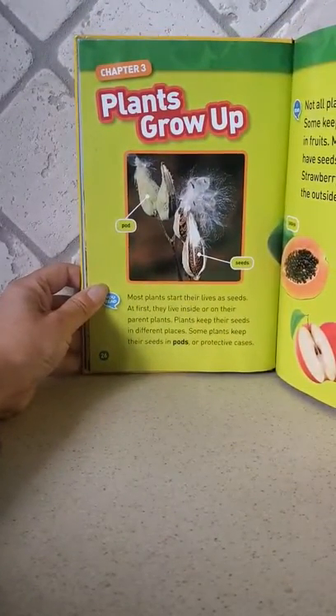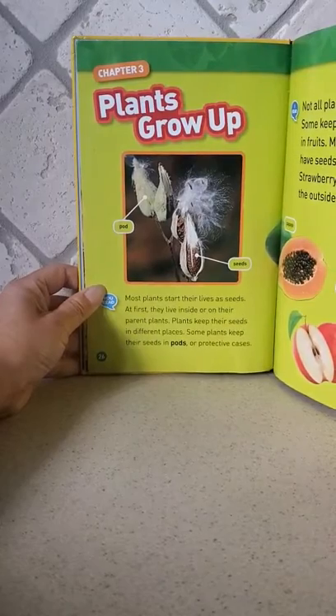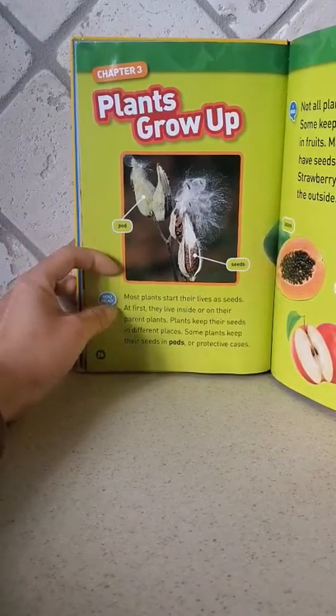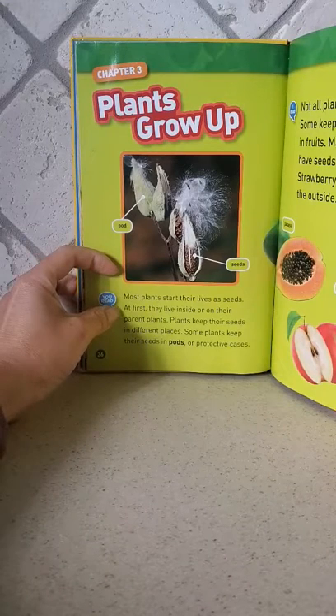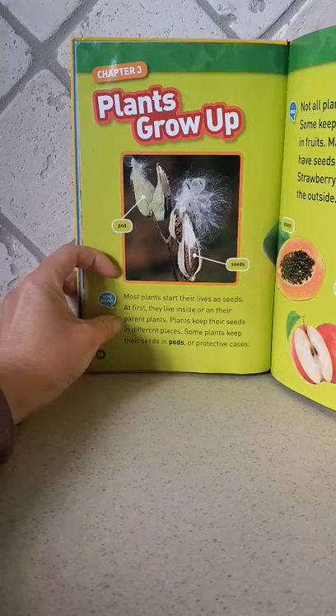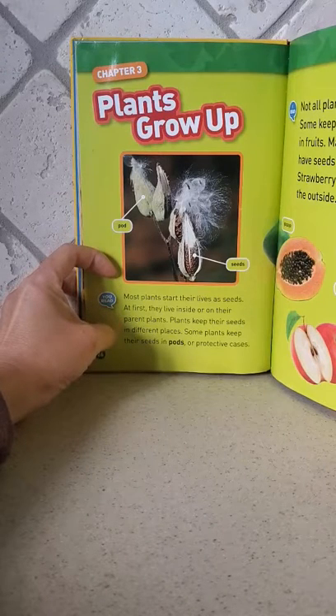Chapter three: plants grow up. Most plants start their lives as seeds. At first, they live inside or on their parent plants. Plants keep their seeds in different places.